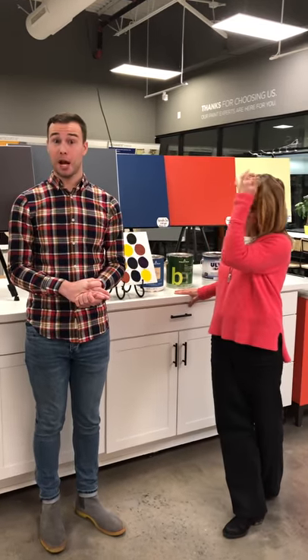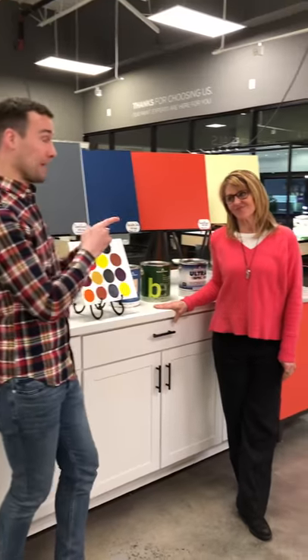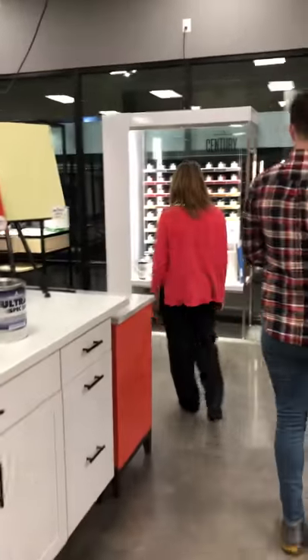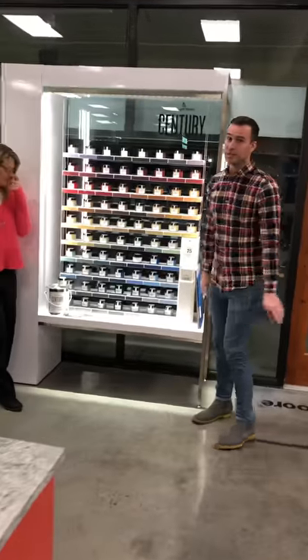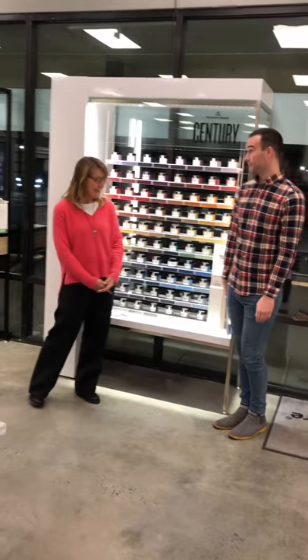Those are the four paint lines we covered, and we saved a fifth for the end: Century. Century is Benjamin Moore's top-of-the-line, creme de la creme wall paint — their newest addition to the paint line, about a year old. It's the world's first soft touch matte finish and has the hand of really soft leather. It was created to add another dimension to the color experience by bringing in touch.